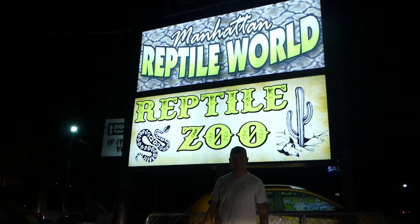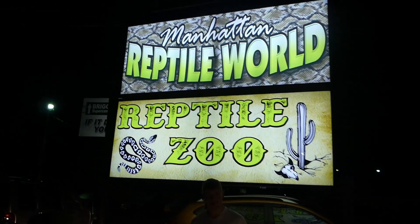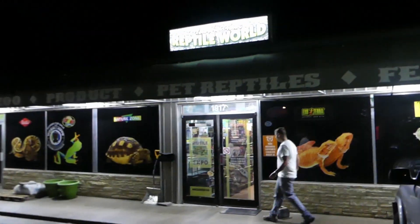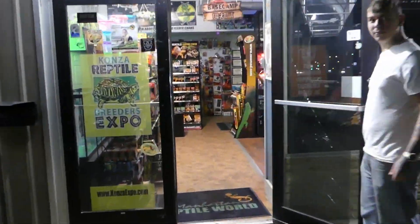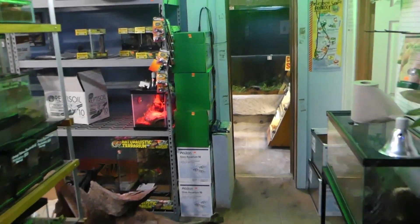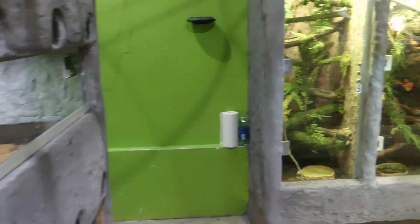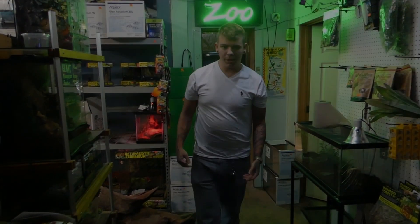I'm Ryan Forkel. We're going to go ahead and show off Reptile World today here in Manhattan, Kansas. Hopefully you guys enjoy the zoo here. We have a small zoo located in Manhattan, Kansas, and we're going to kind of go through today and show off some of those animals.